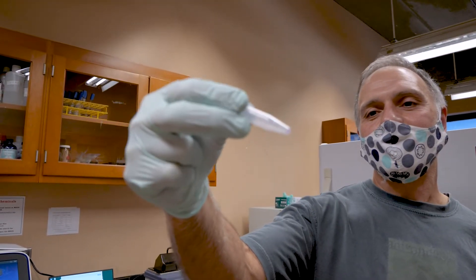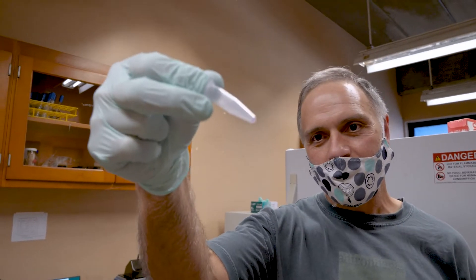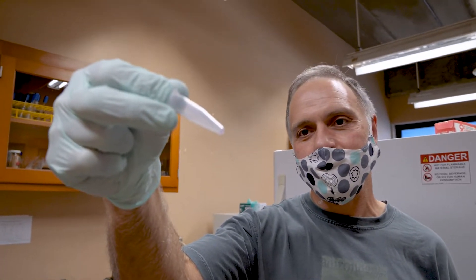This is SARS-CoV-2. This is how humbling this is — this little bit of virus. There are about a million viruses in this little tiny tube.